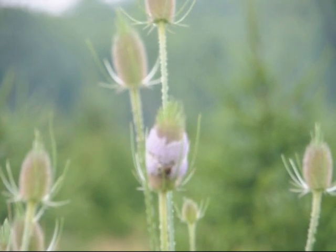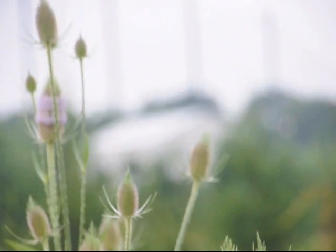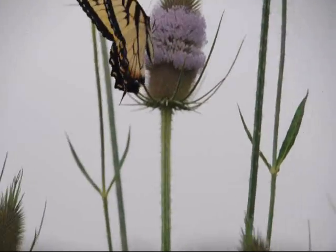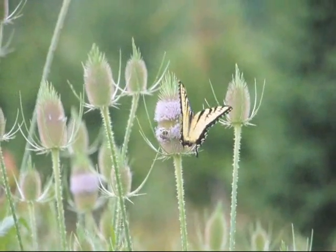This is Teasel. It is a common roadside weed that grows well in Bucks County as well as most of North America. The plant will stand about five to six feet tall and makes an excellent plant for dried flower arrangements. The stem stays very stiff and the flower head dries to a nice brown color.